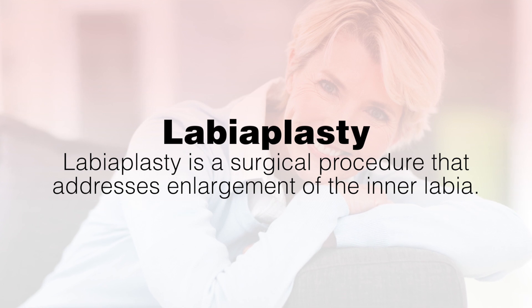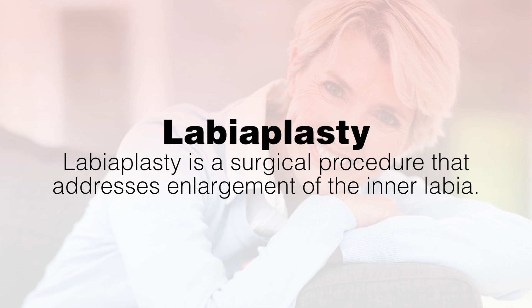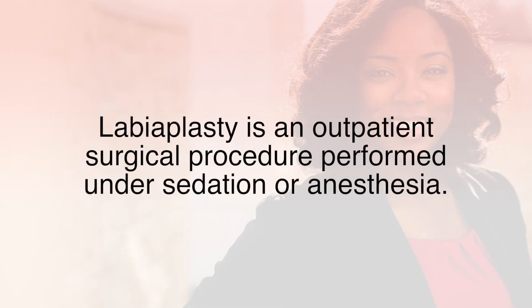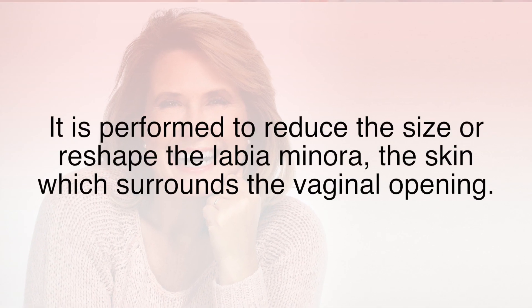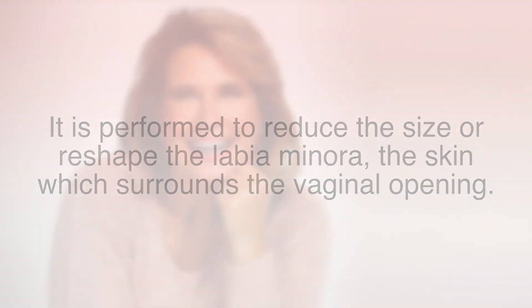When we talk about labiaplasty, we're generally talking about procedures to the inner labia or labia minora to address concerns of labial hypertrophy or an enlarged inner labia. Labiaplasty is an outpatient surgical procedure performed under sedation or anesthesia. It is performed to reduce the size or reshape the labia minora, the skin which surrounds the vaginal opening. It can also be called labia minora reduction surgery or inner lip reduction.